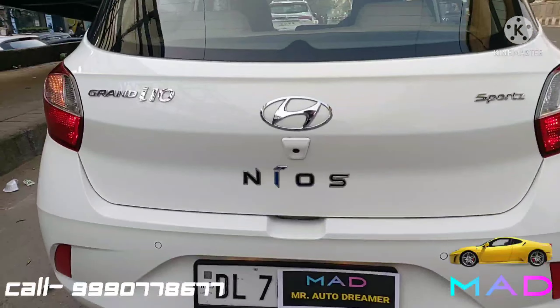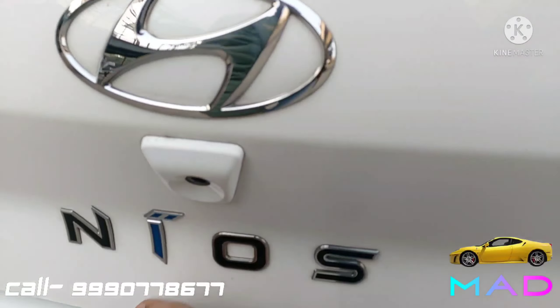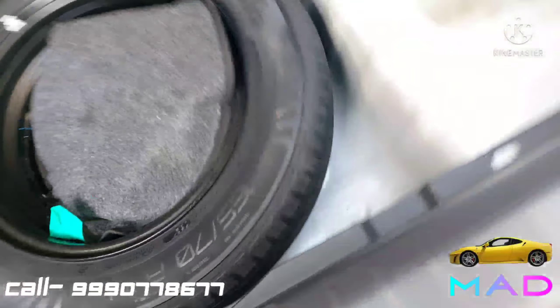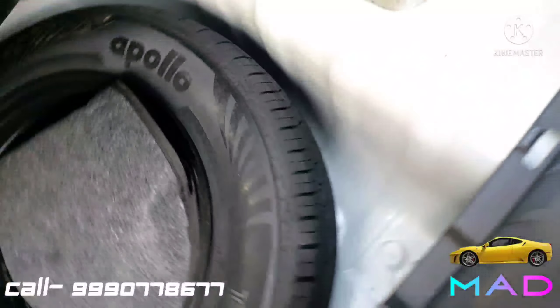Here is the boot space — with the parcel tray in place we have 260 litres of boot space, which is quite spacious. There is also a spare steel wheel that is unused.